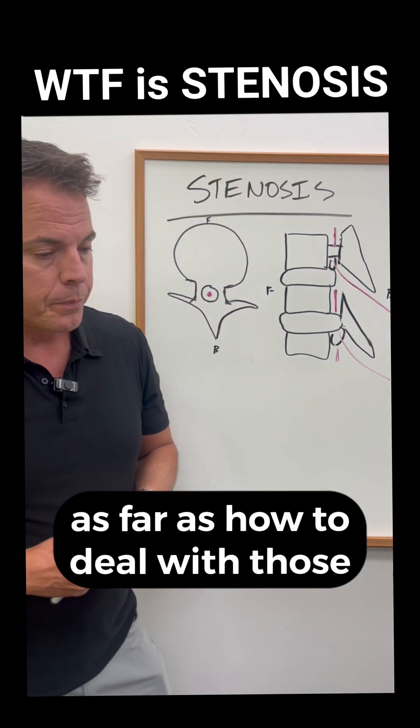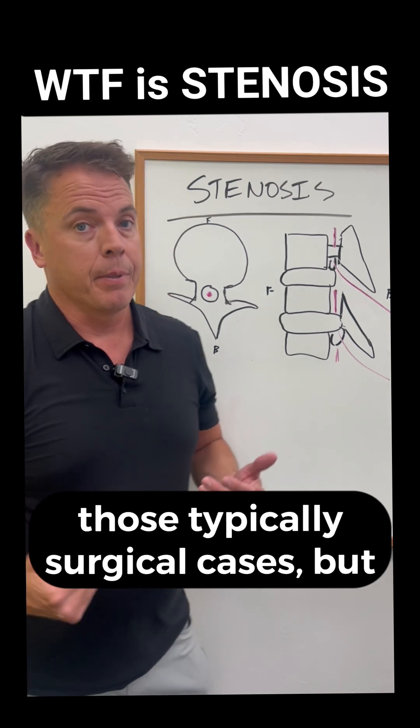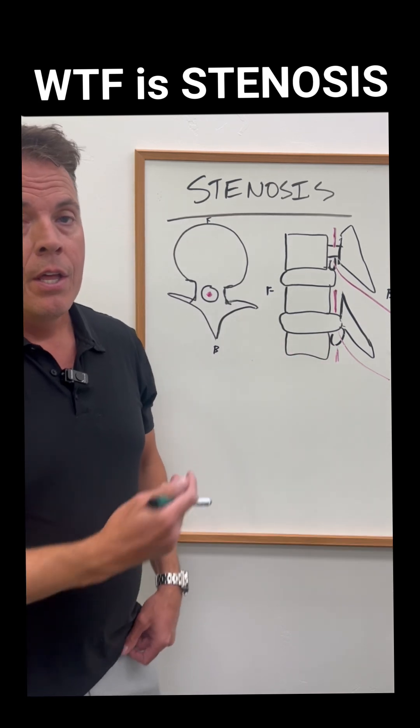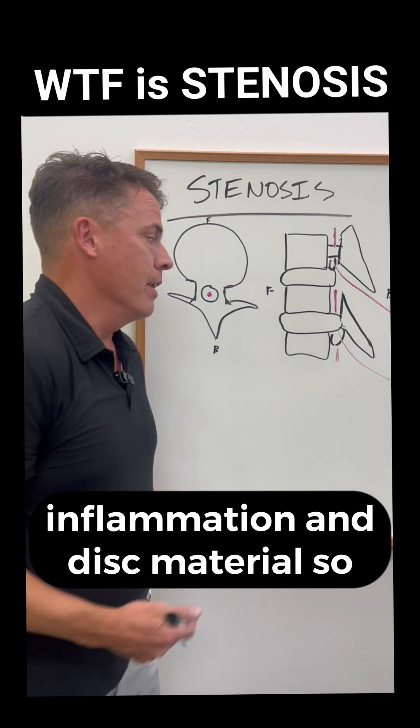As far as how to deal with those, it depends on the severity of the case. If there's bone pushing out into those areas, those are typically surgical cases. But before we get to that point, chiropractic, stem cells, and physical therapy can all help with the big two of inflammation and disc material.